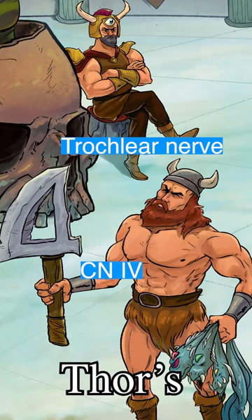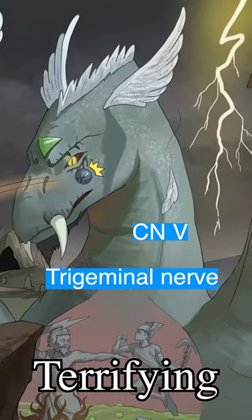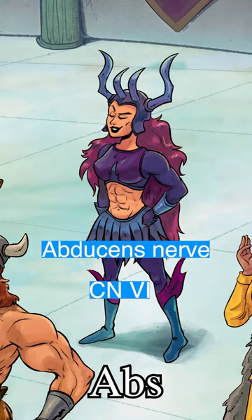4 is Thor, and like the god he is, he's looking down on us, just like the trochlear nerve. He's holding the remains of the terrifying three-headed trigem serpent — the trigeminal nerve. These abs are cranial nerve 6, the abducens nerve.